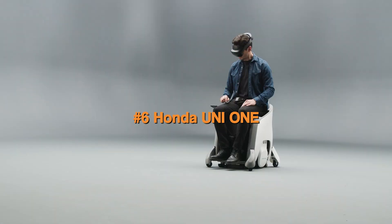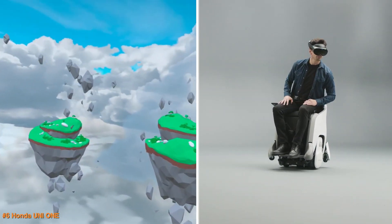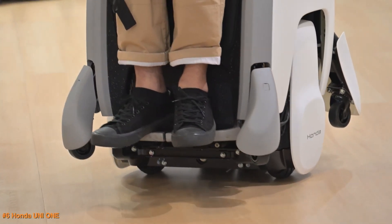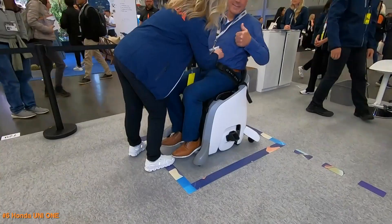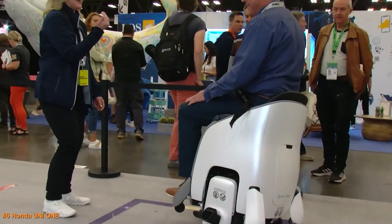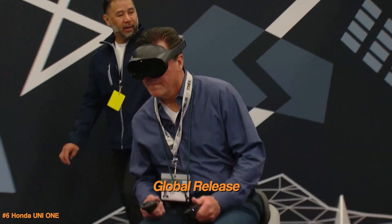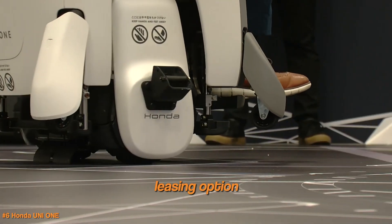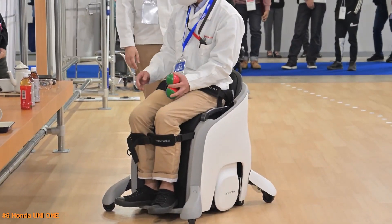Honda's Uni-1 is a revolutionary, hands-free personal mobility device that allows users to navigate by shifting their body weight while seated, freeing up their hands. This intuitive control system enhances maneuverability and independence. It also elevates users to a standing height, improving social interaction and visibility. With a compact design and advanced wheel mechanisms, it's suitable for various environments. The Uni-1 is set for global release in 2025, initially available in Japan and the US, with a leasing option of around $800 per month — a major step forward in personal mobility combining innovation and user-focused design.